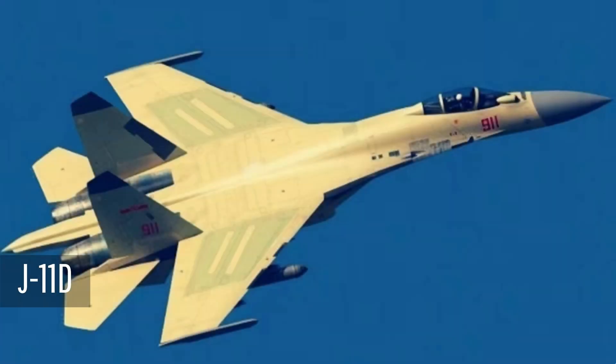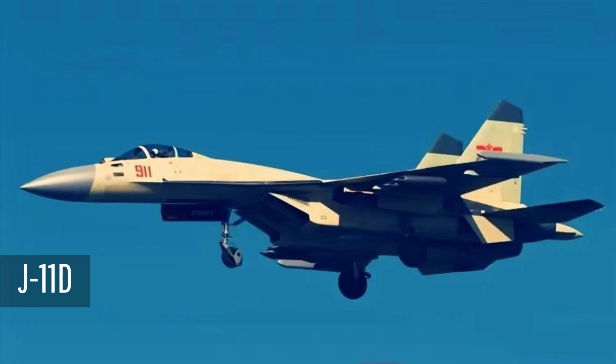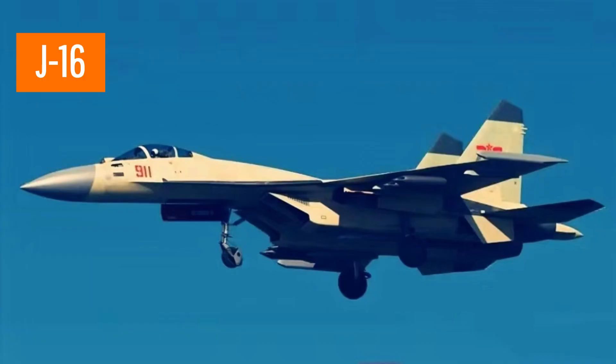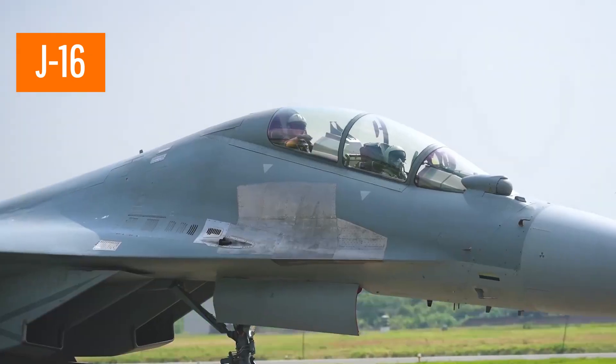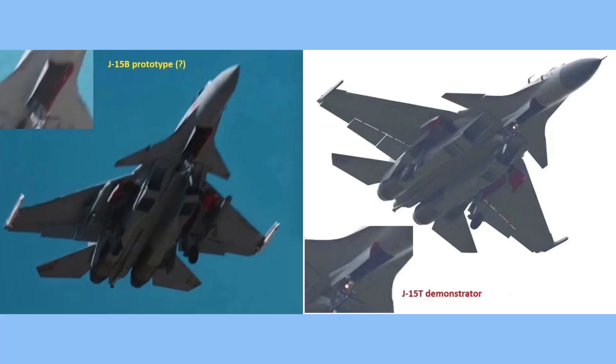The latest improved version of the J-11B, the J-11D, uses a lot of new technologies. However, due to its positioning conflict with the J-20 and the maturity of the multi-purpose fighter J-16, it was not put into service. The technology of the J-11D was used to upgrade the J-15.